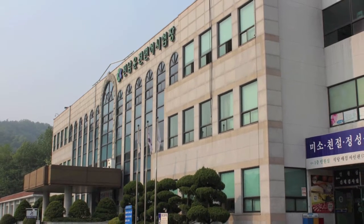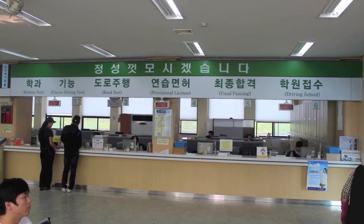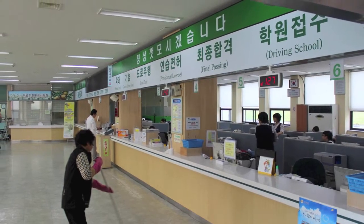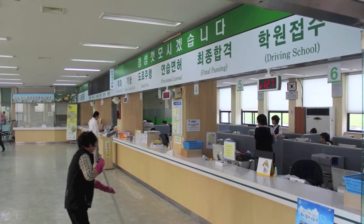Go to the DMV. On the first floor, take a number and find someone who speaks English to help you fill out an application. Take your application to the physical room on the first floor for your simple eye exam. Take your application back to the counter and get a card for your hour-long film you're about to see.